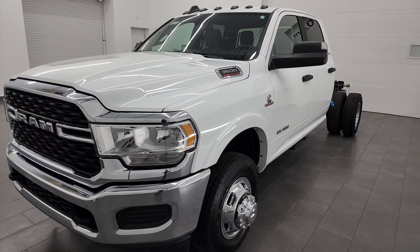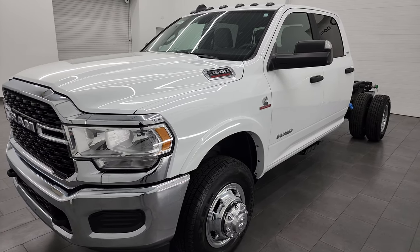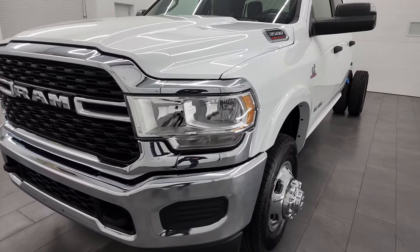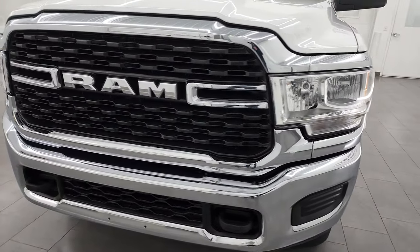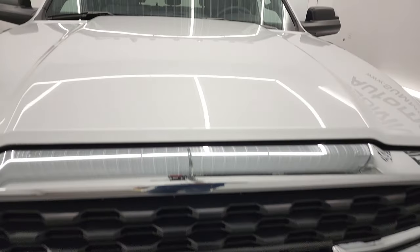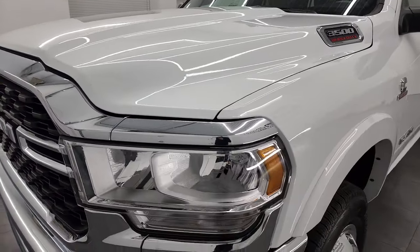This truck has been fully safetied and inspected by our service shop, has a fresh oil and filter change, all the fluids have been checked and topped off, and this truck is 100% ready to go. I'm going to go all the way around in this video — inside, underneath, start it up, and take a look under the hood — in hopes of giving you the most accurate representation of the vehicle possible.